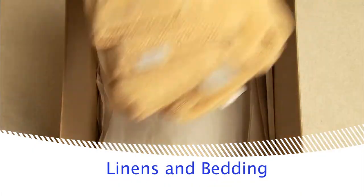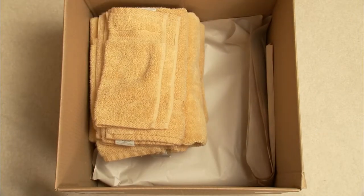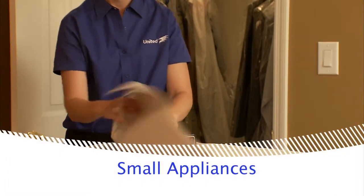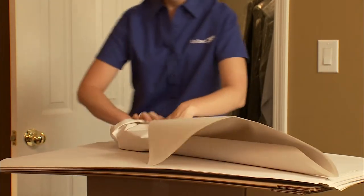Protect blankets, sheets, towels, and pillowcases with a sheet of packing paper. For small items such as clocks and radios, you should wrap them individually and pack in a carton cushioned with crushed paper.